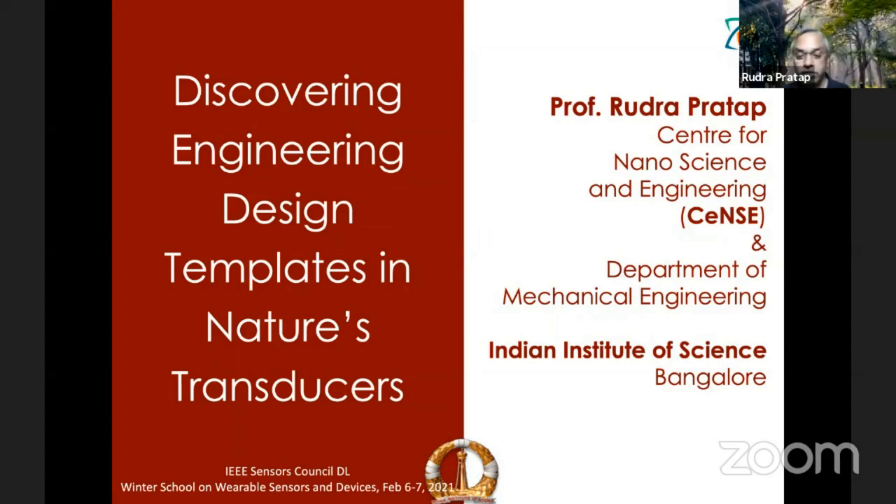Thank you, Nirmit. Thank you very much for the introduction. I must thank the Gujarat section, IEEE census section, for inviting me to this winter school, particularly Professor Anil Roy, who has been very kind to have me in this session, particularly in the inaugural session.